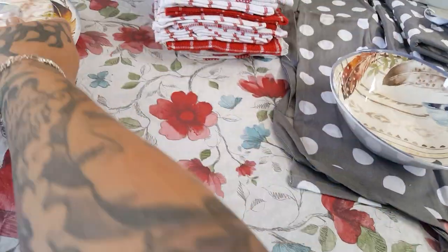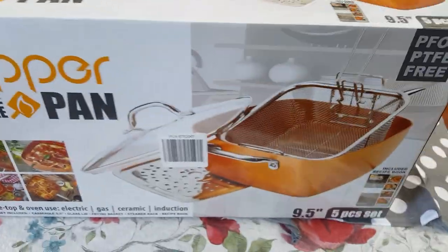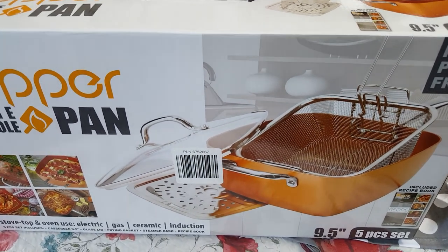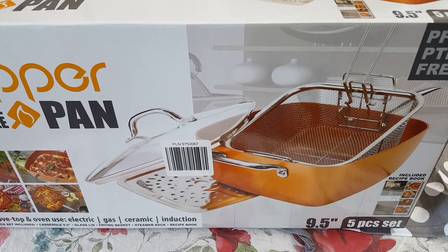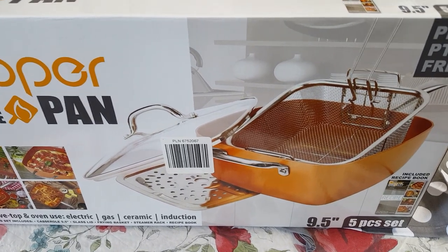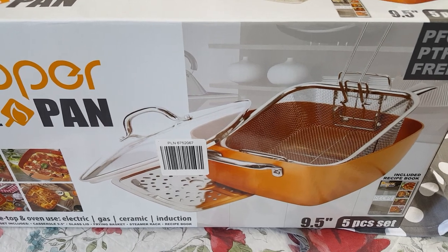I went ahead and purged my entire kitchen and figured out what I needed. I kept three frying pans that are still nice and my sauté pans — I'm going to teach the girls how to cook in those — but I really needed new cooking pans badly.